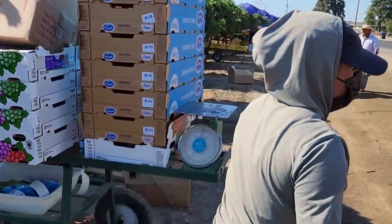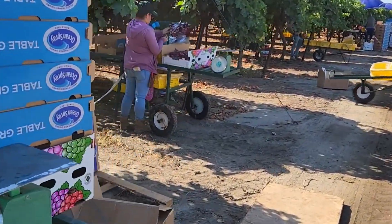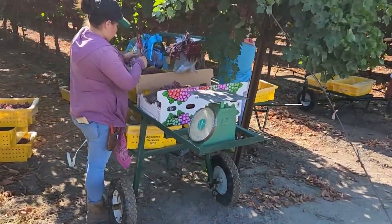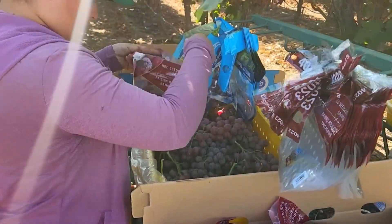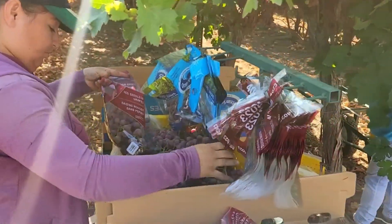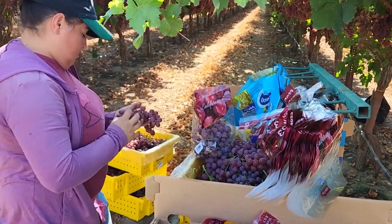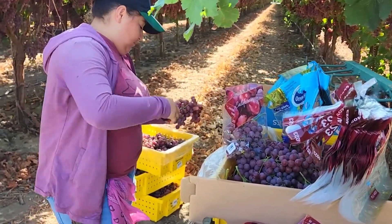Wine grapes are used to make juice and wine, so harvesting does not need to be done as carefully as regular grapes. They harvest bunches of grapes by hand, then load them into barrels and bring them to the gathering place. A group of six people can pick two to three quintals of grapes in a morning.